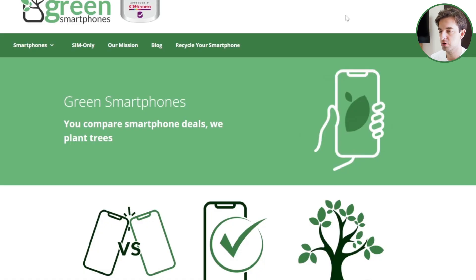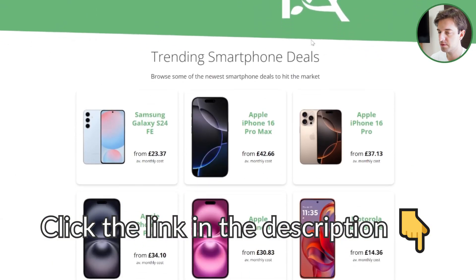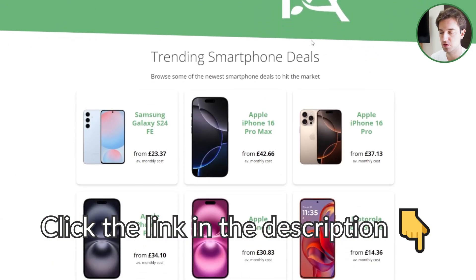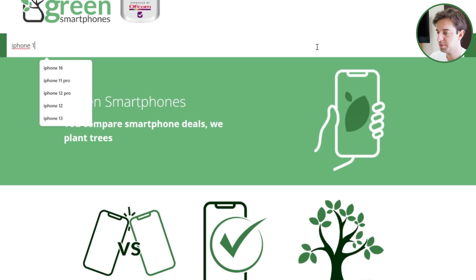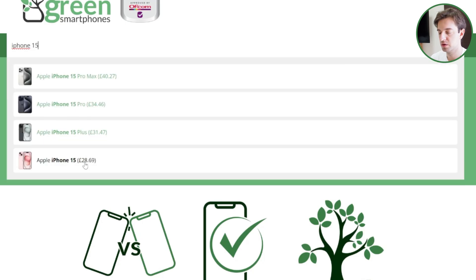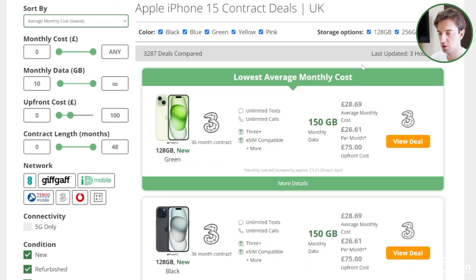But before we begin, if you're looking for a new smartphone or SIM-only deal, click the link in the description to come to greensmartphones.com. Here you can find the cheapest deals on any smartphone on the market in the UK at the moment, and also compare prices on SIM-only deals. Just hit the search button and type in the phone you want to buy, then click through to the comparison page and you can compare the cheapest prices on the market.